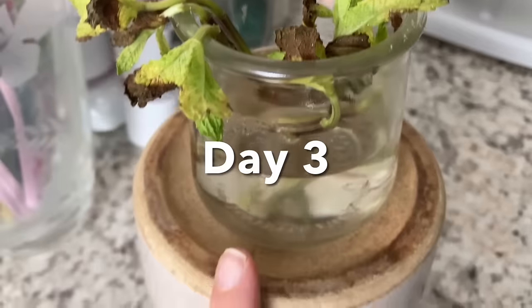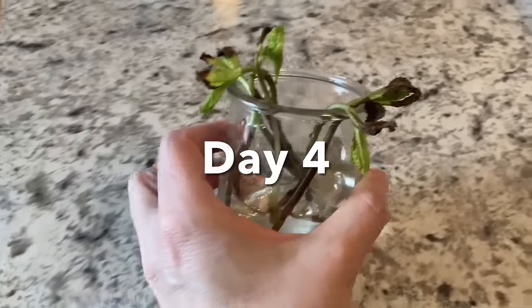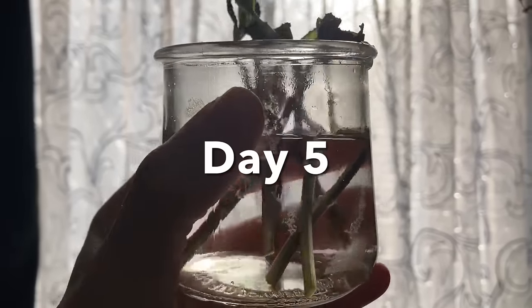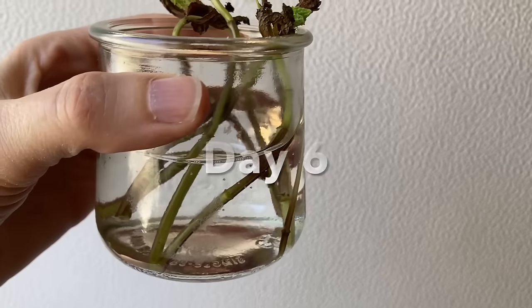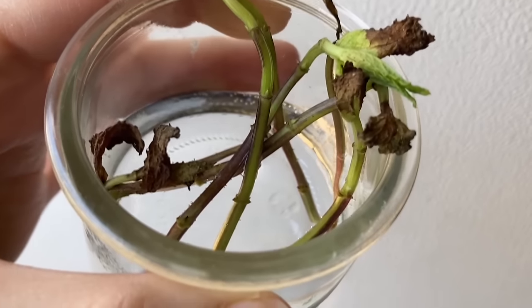Day three of the mint clippings — I don't think it's doing well. Day four of the mint and it's just getting worse. What am I doing wrong? I'm still trying to root this mint — it's not going that great but I'm not giving up. Day six and I do not see any roots on the mint. The mint doesn't look too good.